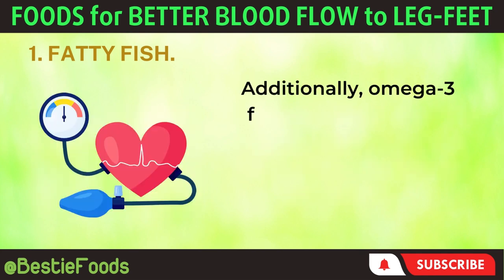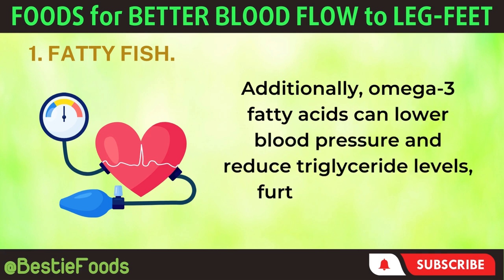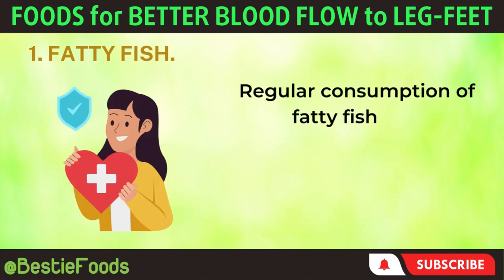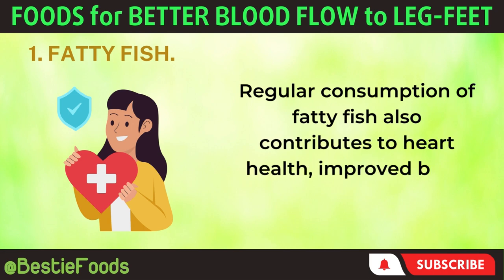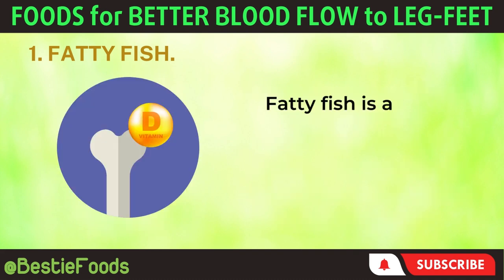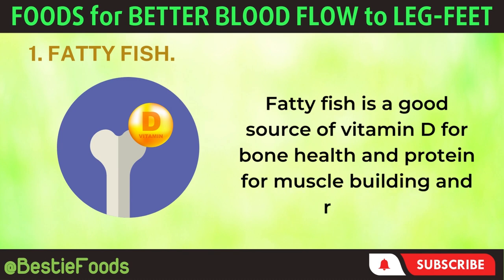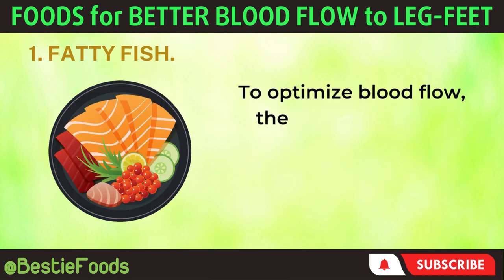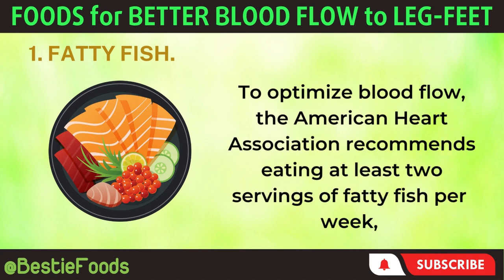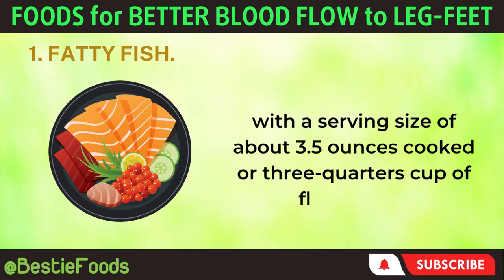Additionally, omega-3 fatty acids can lower blood pressure and reduce triglyceride levels, further supporting healthy blood circulation. Regular consumption of fatty fish also contributes to heart health, improved brain function, and a stronger immune system. Fatty fish is a good source of vitamin D for bone health and protein for muscle building and repair. To optimize blood flow, the American Heart Association recommends eating at least two servings of fatty fish per week, with a serving size of about 3.5 ounces cooked or three-quarters cup of flaked fish.